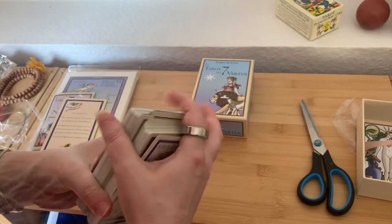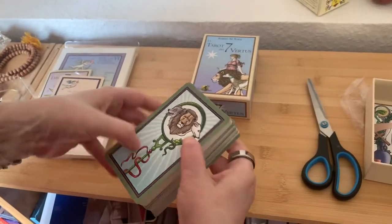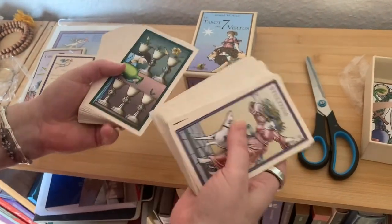This deck was only 24 euro. So I really recommend this deck. I hope you like it. Enjoy. Bye.